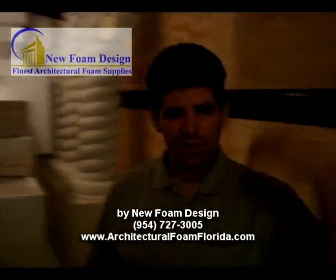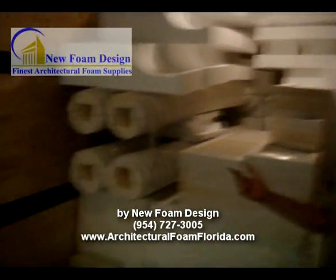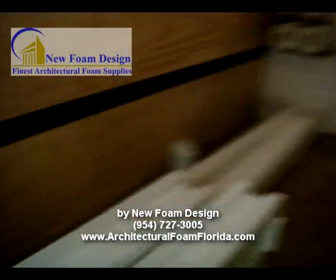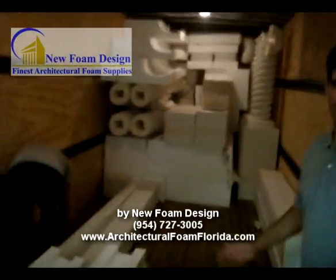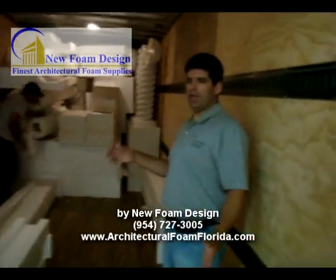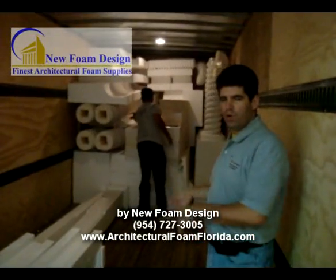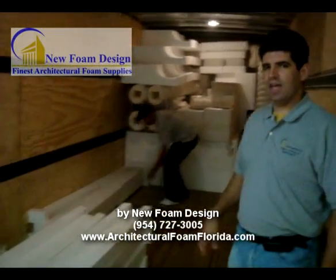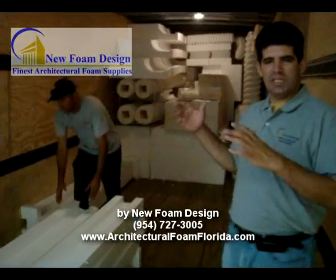We are just starting to fill up the truck. Every day we have stuff going out, and by the time we finish here this whole truck is going to be full. Because orders are coming in — we have several orders: columns, trims, moldings, brackets — everything was done here today.